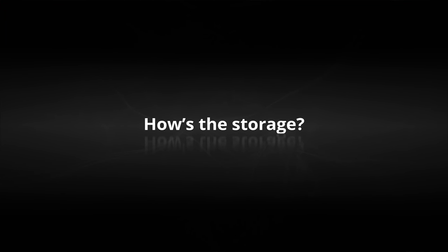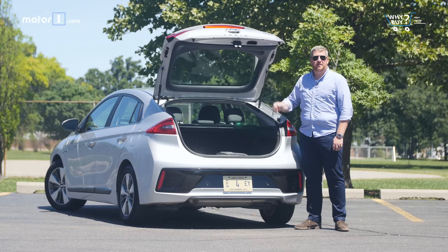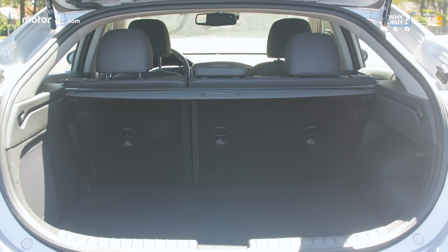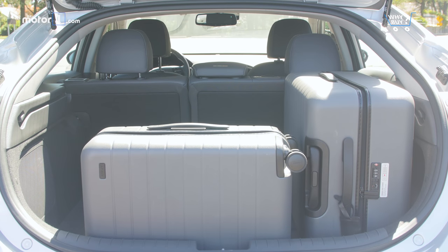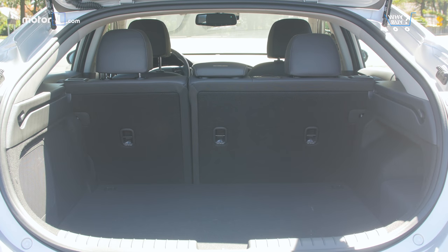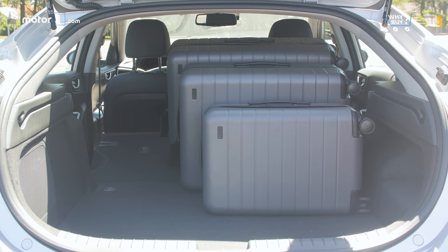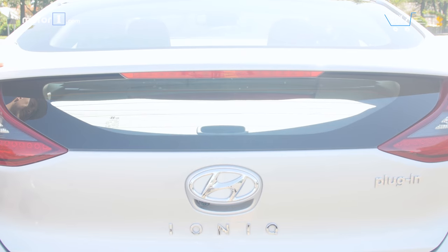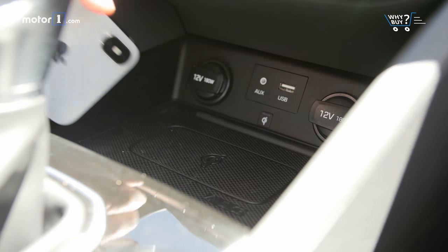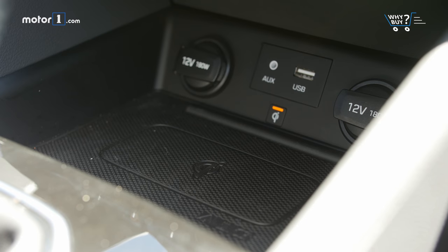How's the storage? In back, there's 23 cubic feet of cargo space. The rear hatch opens nice and tall, and if you buy the plug-in, you get this super neat carrying case for the cord. A reasonably sized center console, adequate door pockets, and a change tray that doubles as a wireless charger mean there's plenty of spots for your stuff. That change tray holds the phone in place even on bumpy or twisty roads.